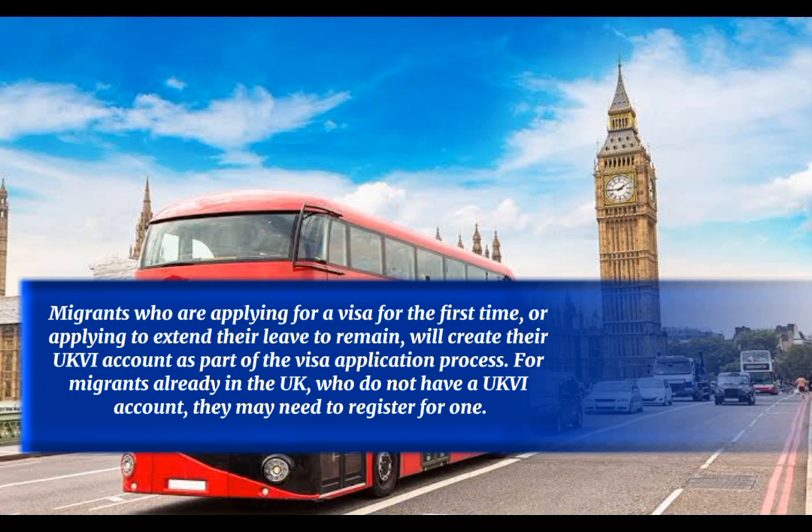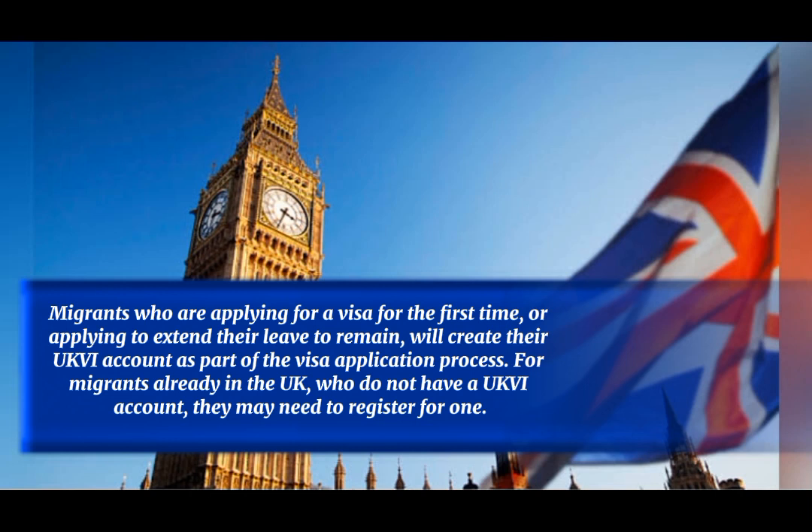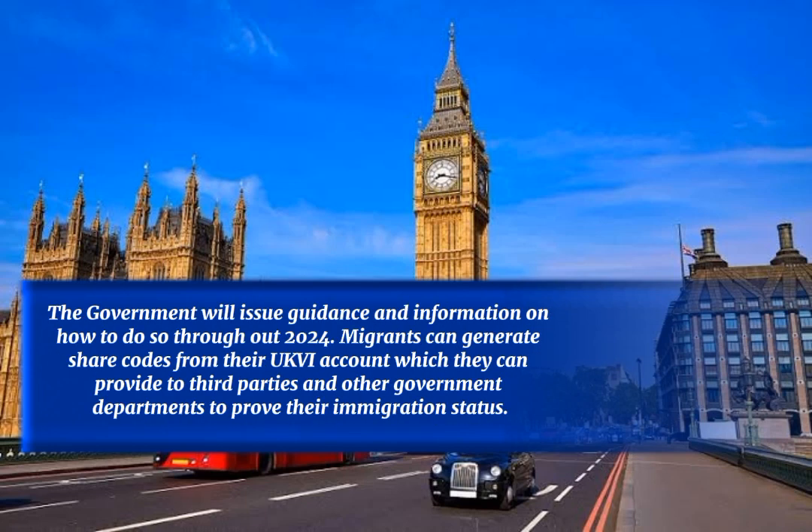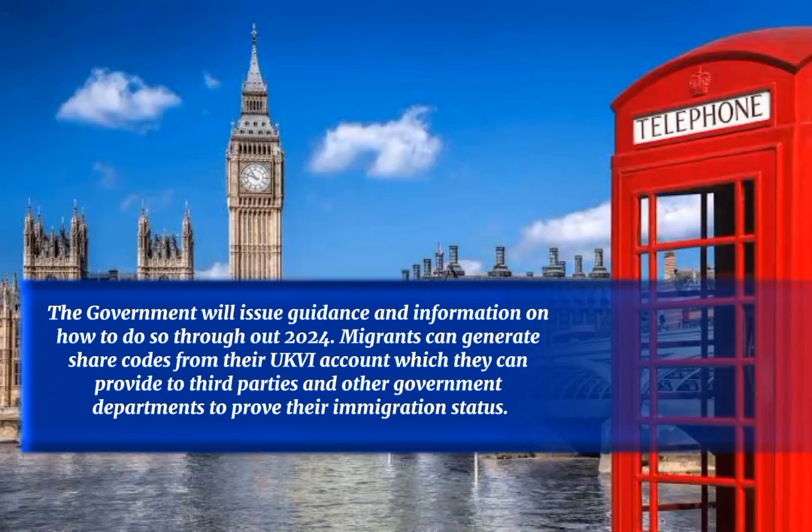Migrants who are applying for a visa for the first time, or applying to extend their leave to remain, will create their UKVI account as part of the visa application process. For migrants already in the UK who do not have a UKVI account, they may need to register for one. The government will issue guidance and information on how to do so throughout 2024.